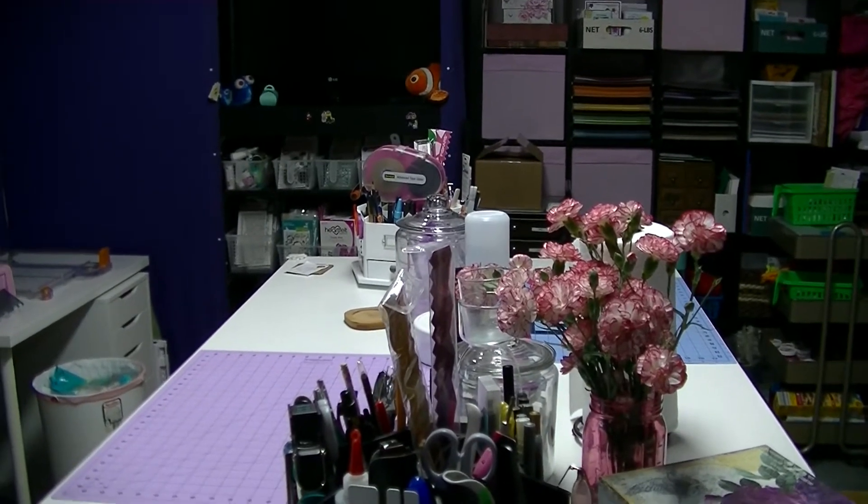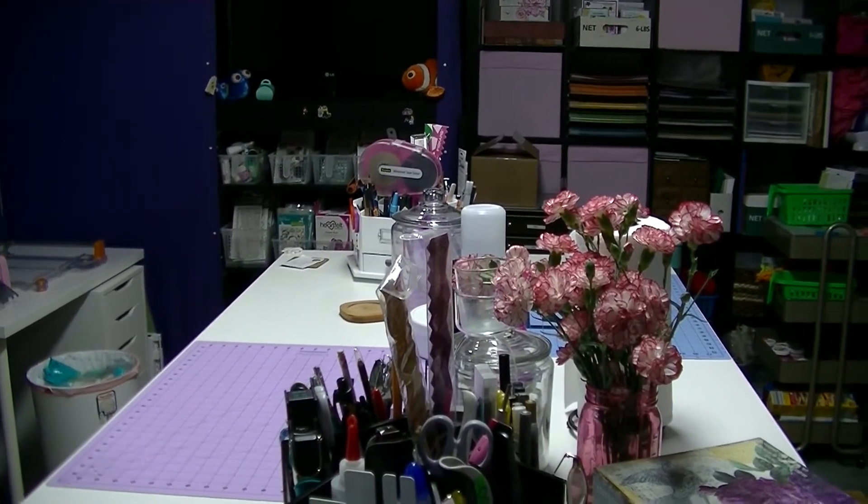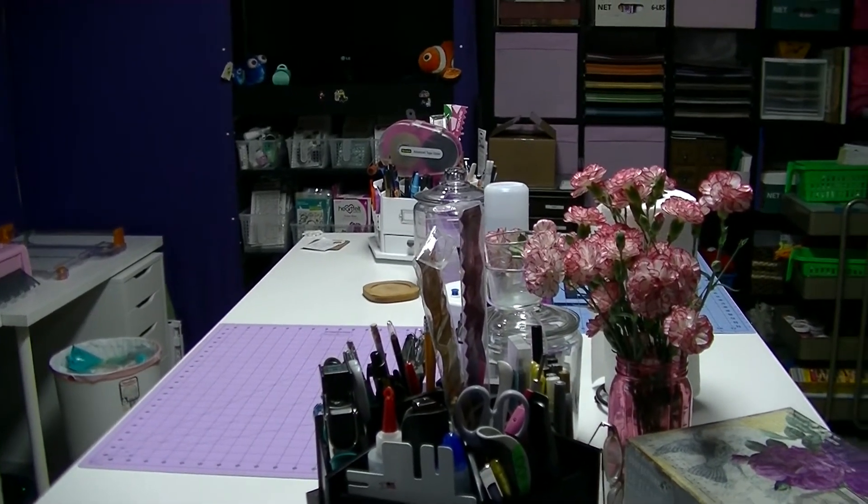I did wipe everything down and I didn't include that because that part's pretty boring. But here is my cleaned up craft room.